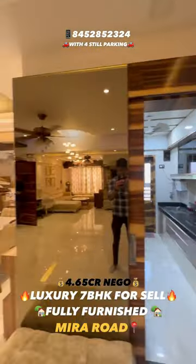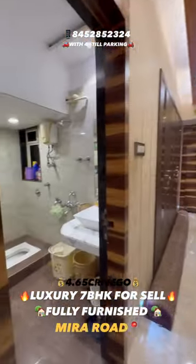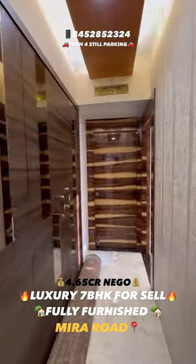This is a modular kitchen. You will get a dining space as well. Now we are entering — on the right side there is a bedroom, on the left side there is a common washroom, and on the left side we have a storage space also.